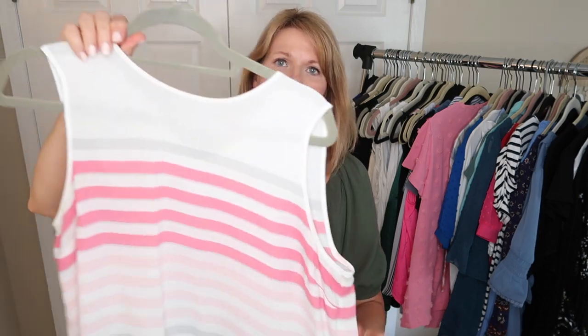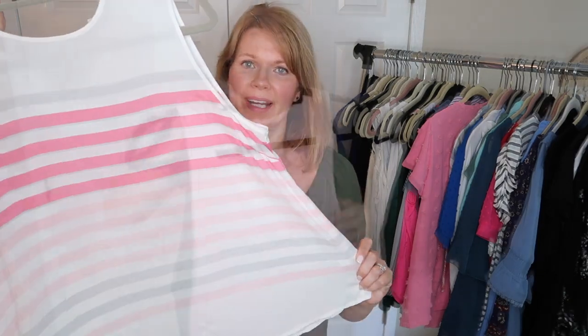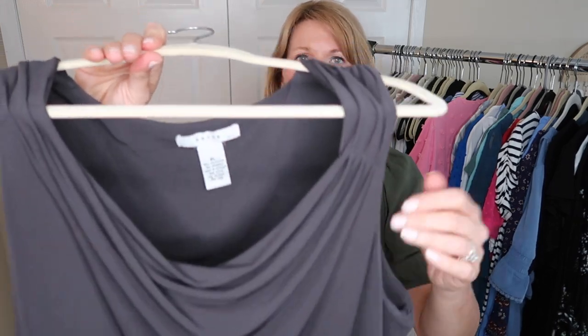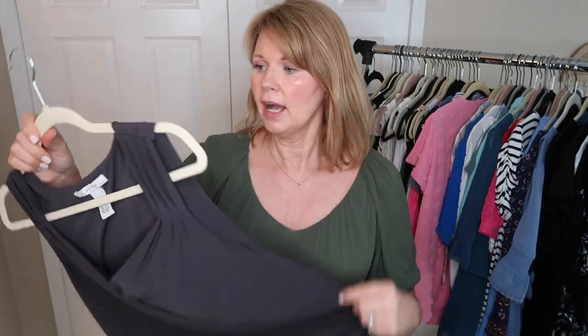This is a pink and white and gray ombre sleeveless top. I have not worn this in a couple of years, so this is going. This is an Old Navy pink luxe tank, but it's that really pale pink and I never pull for this, so this one is going to go as well. This is a little gray cowl neck polyester blend. I've found that gray is not a great color for me and I haven't worn this in a while, so this is going.